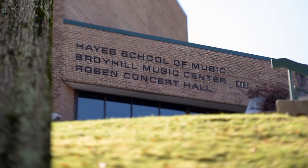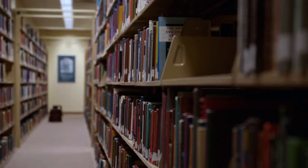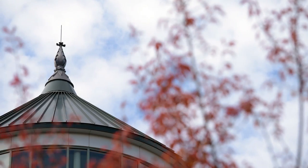The music library is inside the Hayes School of Music. In addition to books, it has scores, CDs, listening rooms, and more. The library is here to support you in your research. Never hesitate to ask for help.